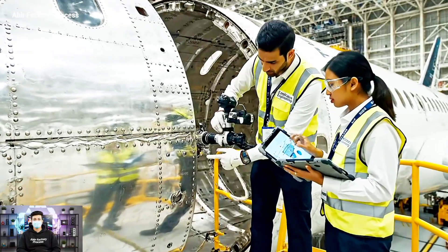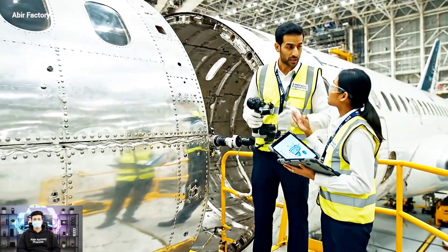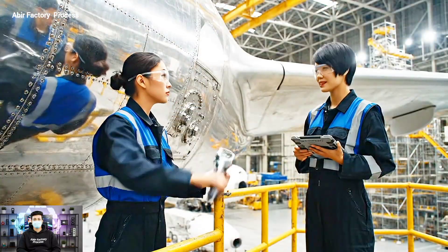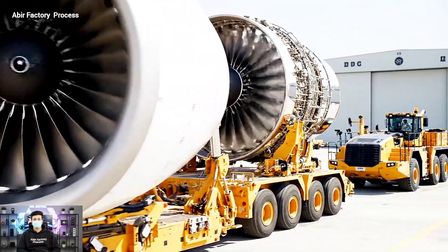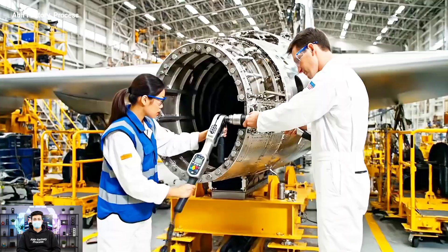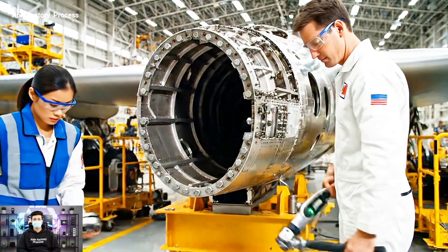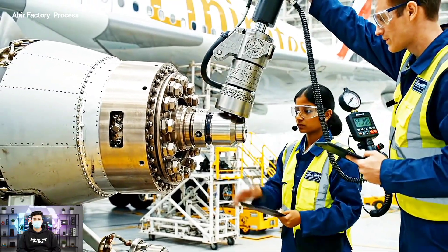Alignment on joint four-niner nominal, sealant is good — we are clear for merge. That's the last one. Reading confirmed on the tablet — good to go.